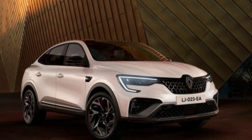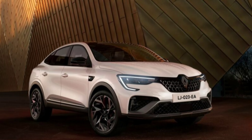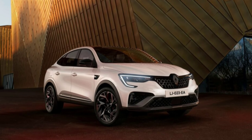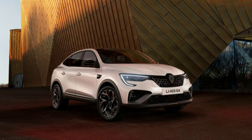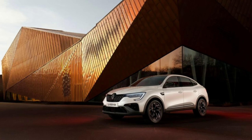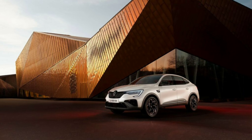Renault has pulled the wraps off the facelifted Arcana, which benefits from a handful of relatively minor changes starting up front. The crossover coupe wears the company's new Nouveau design language. Additional changes are limited, but the previous chrome accents have been replaced by satin black or deep glossy black flourishes.